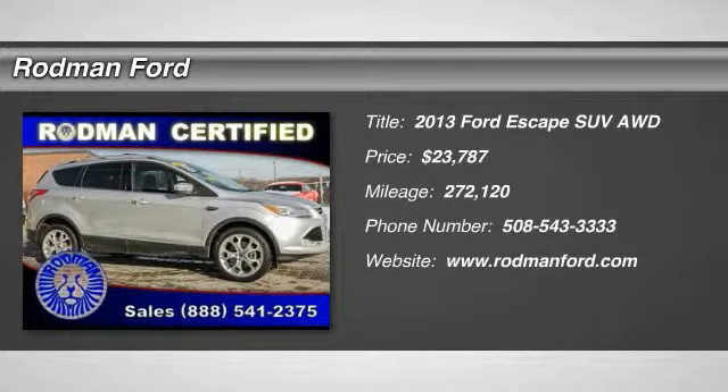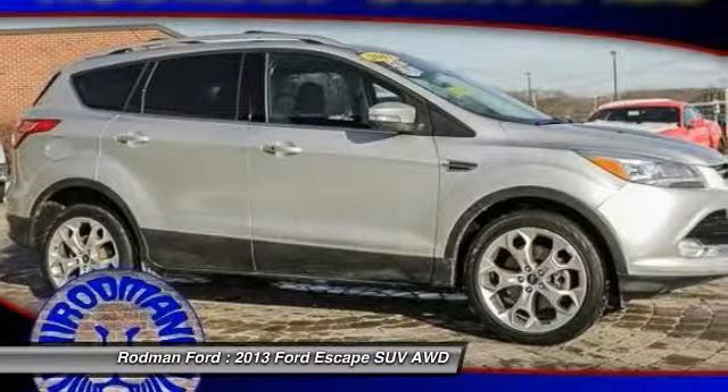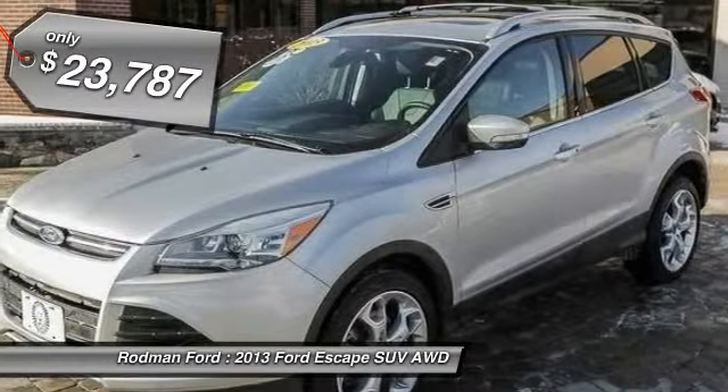The 2013 Escape — gas engines flex, tow, sip, and go with Ford Escape, and is priced below $25,000.